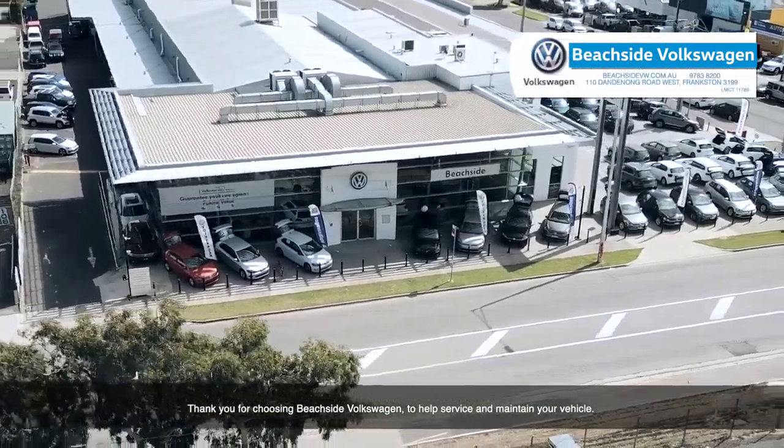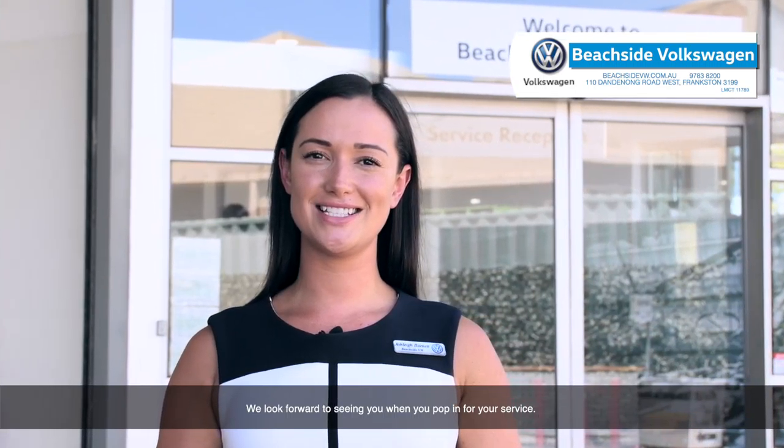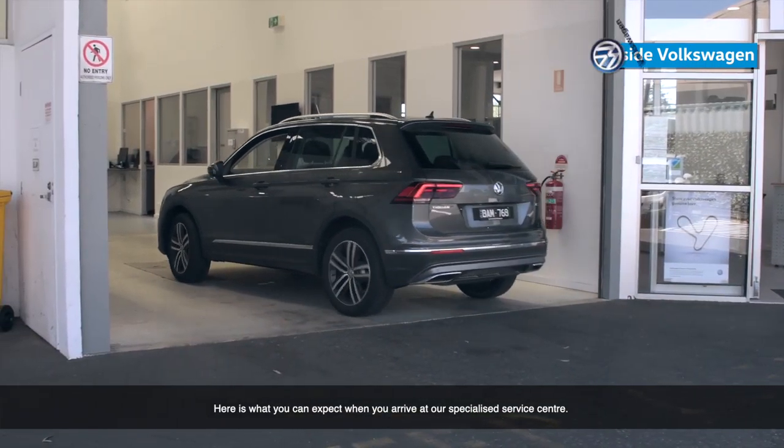Thank you for choosing Beachside Volkswagen to help service and maintain your vehicle. We look forward to seeing you when you pop in for your service. Here is what you can expect when you arrive at our specialised service centre.